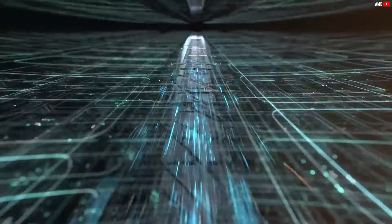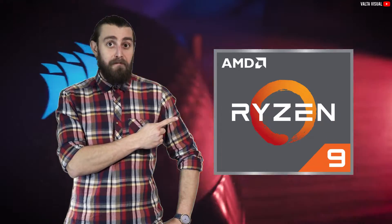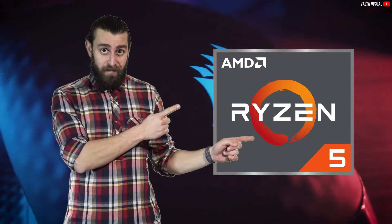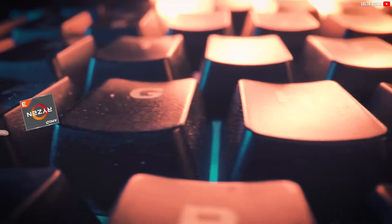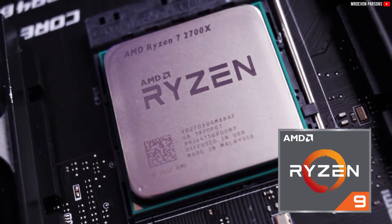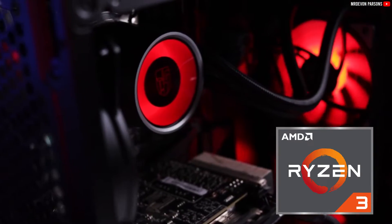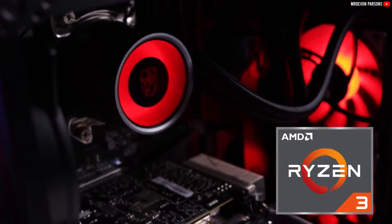AMD's Ryzen series, based on their Zen architecture, offers a straightforward naming convention. First up, we have the categories or segments, which are the Ryzen 9, Ryzen 7, 5, and 3. Obviously, higher numbers indicate more powerful CPUs, with Ryzen 9 at the top for high-core count enthusiasts, and Ryzen 3 catering to more budget-friendly quad-core needs.